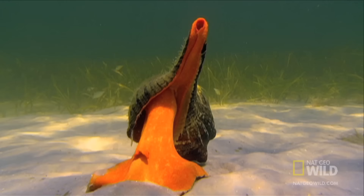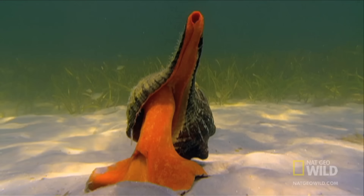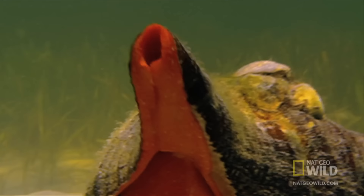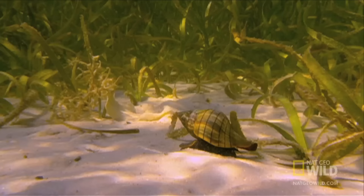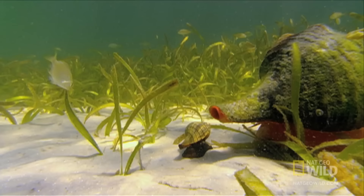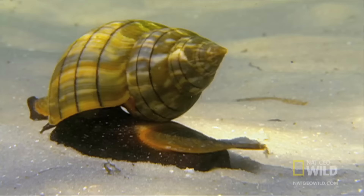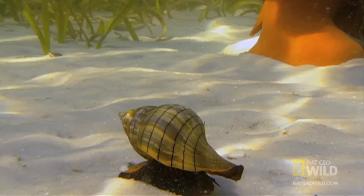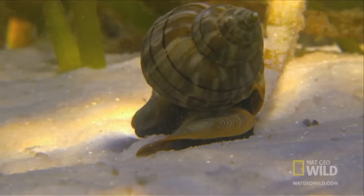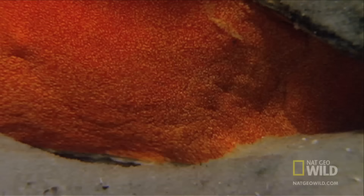The giant horse conch weighs over 11 pounds — that's a lot of mollusk. The conch has a taste for snails, so when the tiny tulip snail spots one of these behemoths, it knows it's in trouble. The snail tries to outrun the big hunter, but it's like a tiny shuttle facing off with a star destroyer in a battle that moves at a snail's pace.